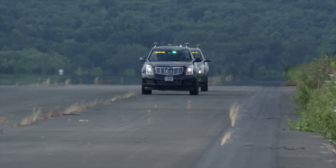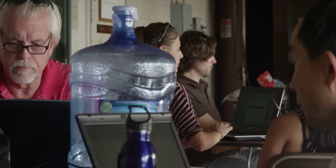Then we go back to the lab. It's a lot of test, review, update the code, test, review, update the code — that's the cycle we're in right now.